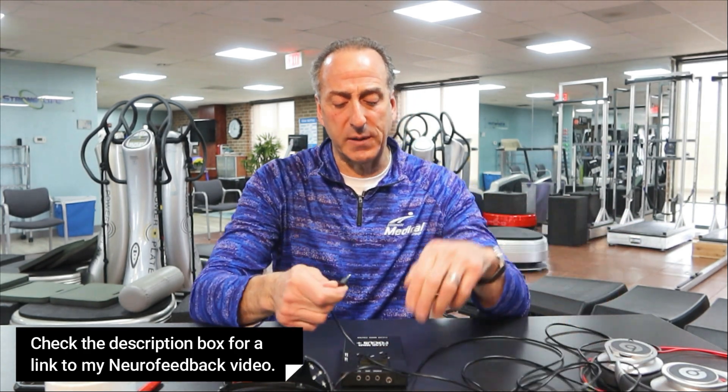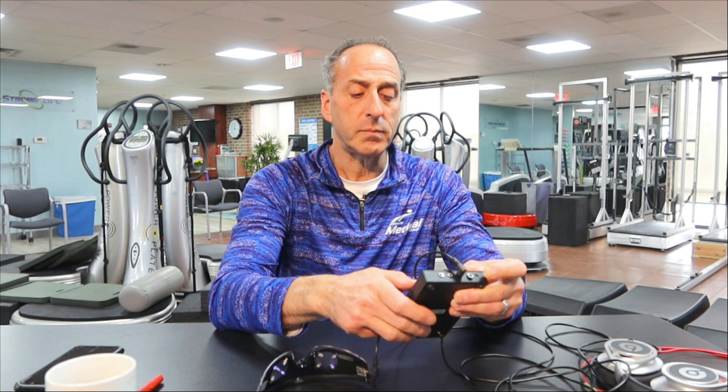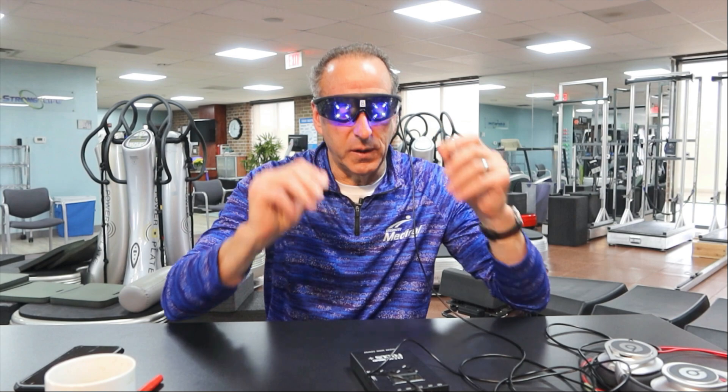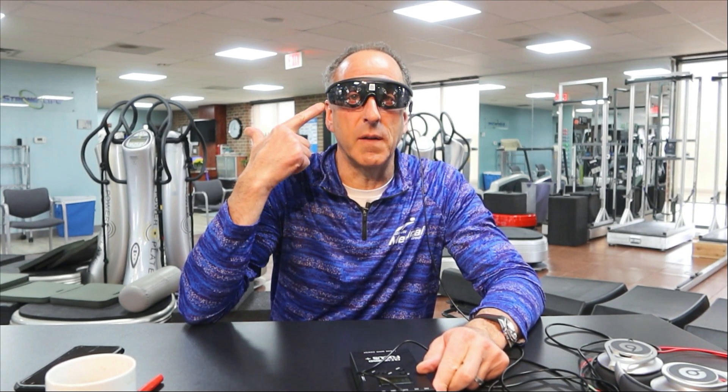The Focus Unit has three programs on it: Sleep One, Sleep Two, and Sleep Three. It uses photic technology — I'll put a link below to a video on how the glasses work and how the brain processes the light from these units. You can see here the blinking on the glasses, and you can adjust the brightness up or down.